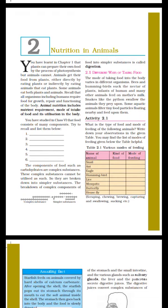Hello, I'm going to talk about NCRT Class 7 Chapter 2. Chapter 2 is called Nutrition in Animals.